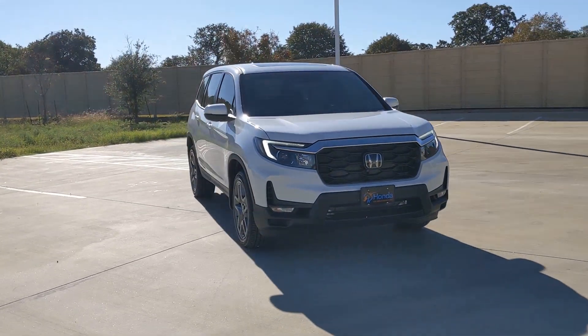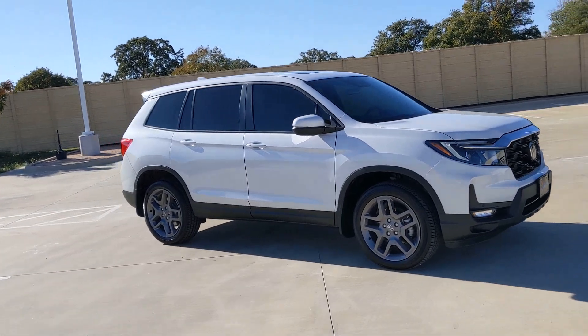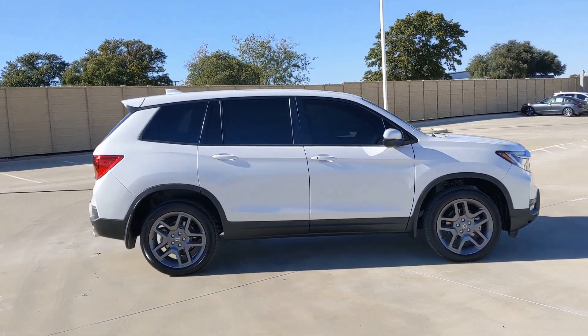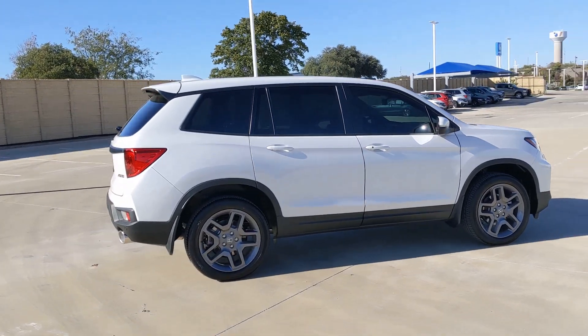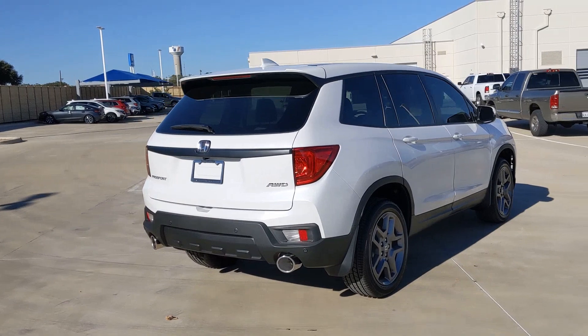Presenting the Honda Passport — the mid-sized crossover with all the features you need to make your outdoor adventures fun and comfortable. With seating for five, plenty of cargo space, flexible cabin configurations,